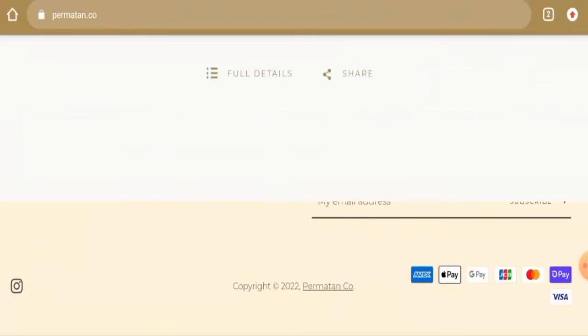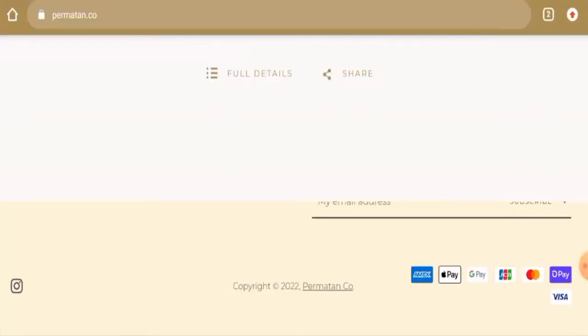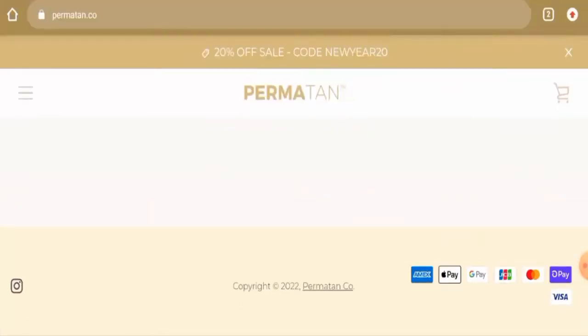Talking about the Parma Tan reviews, there are no customer reviews available of this website anywhere, which is a negative point. The trust score of this site is only 1% and the trust ranking is only 7.8, which is quite low. Also, the content quality seems to be plagiarized.